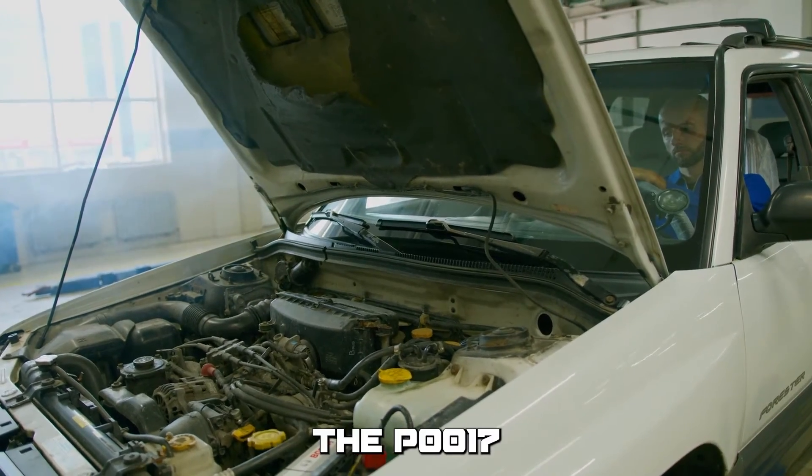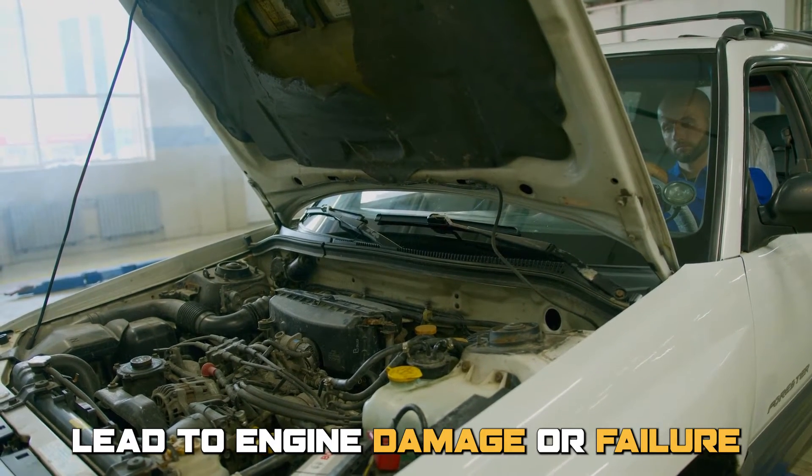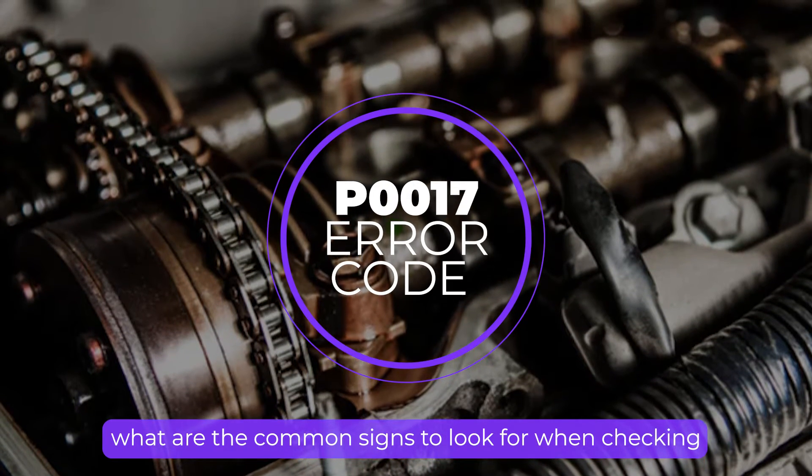If unresolved, the P0017 Error Code could potentially lead to engine damage or failure. So, what are the common signs to look out for when checking for this error code?